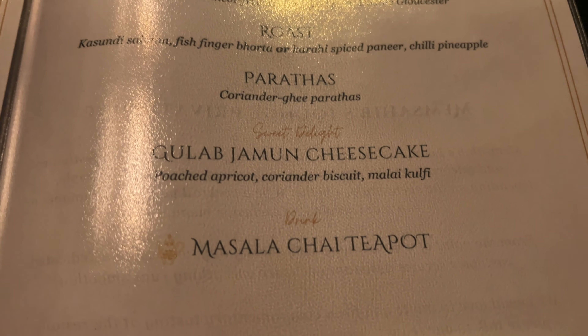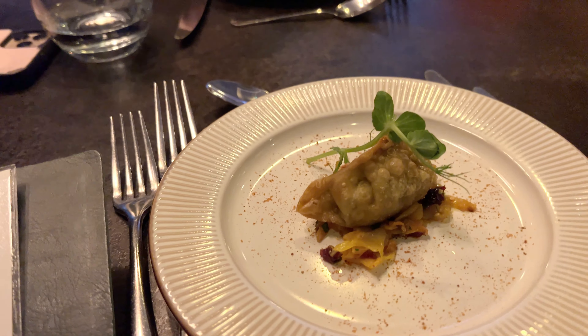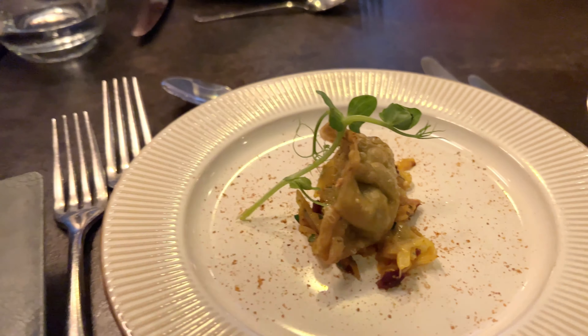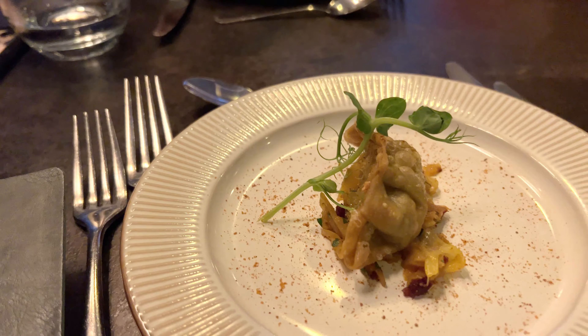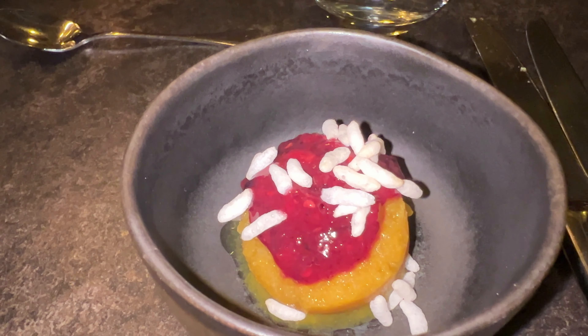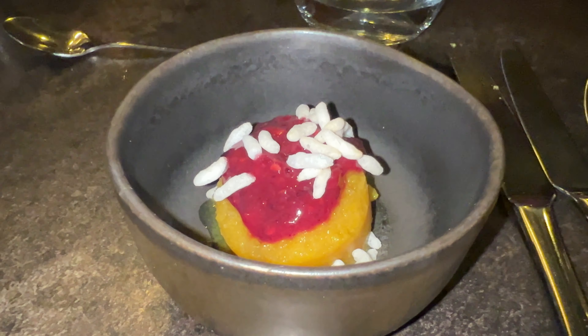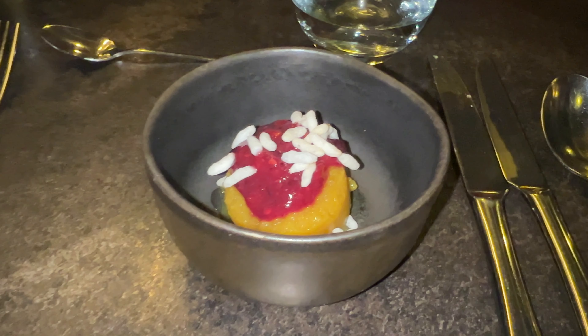Time to get the party started. This is the vegetable momo — it's like a little egg roll type thing with cabbage and roasted sesame. Now for the palate cleanser: a turmeric, matcha, and green mango sorbet with something very magenta on top. Maybe raspberry?